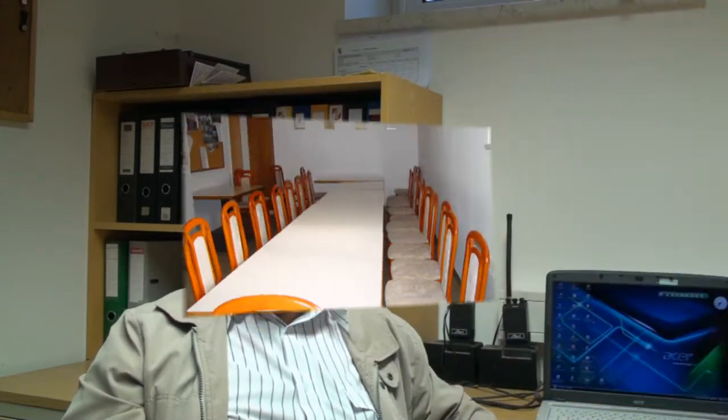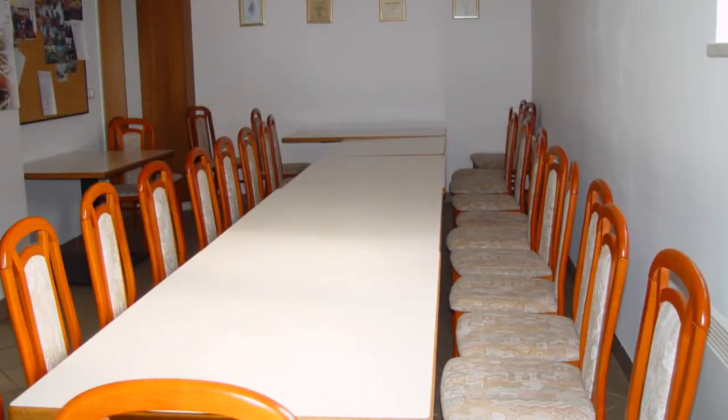We have a house for the fire department. We built a Keller, a Schulungsraum, and a Mannschaftsraum. That's where we are located.